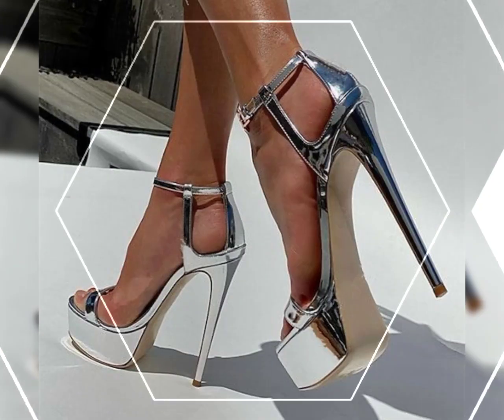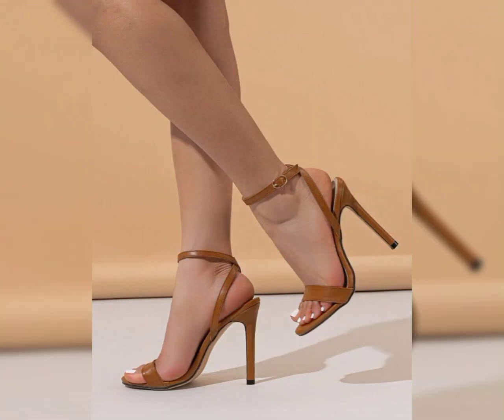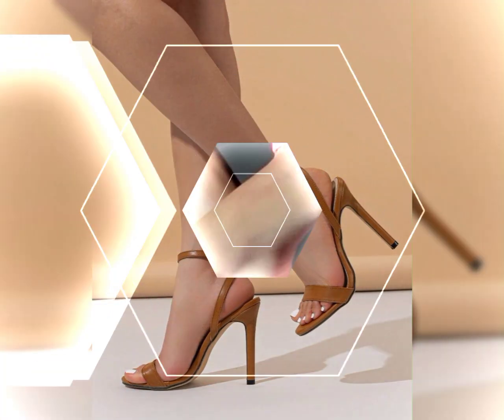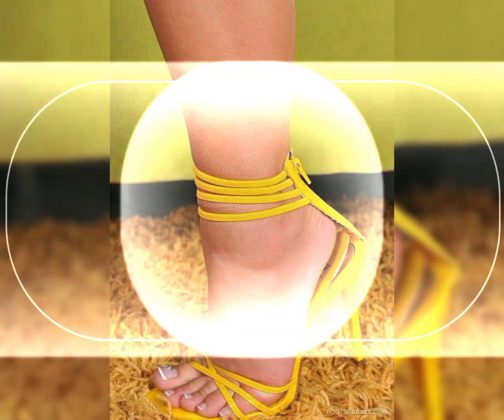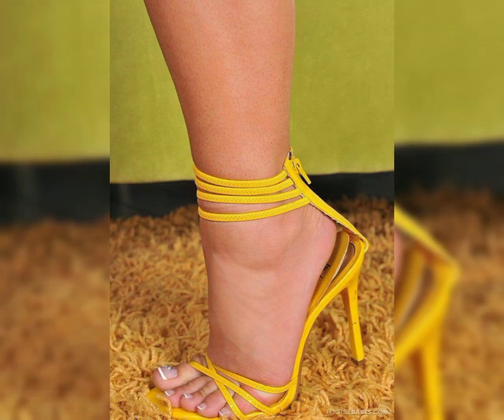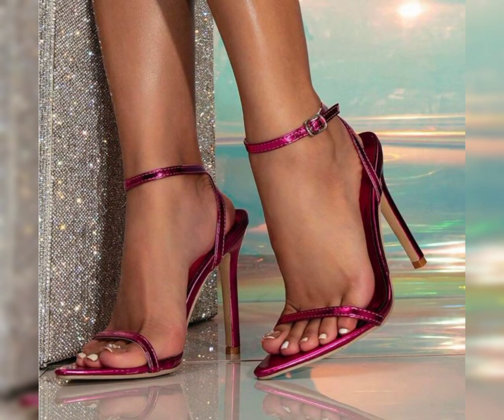Louboutin heels is a famous brand known for their luxurious and stylish high heels. They are often crafted with great attention to detail and are highly coveted in the fashion world. They offer a wide range of styles, from classic pumps to strappy sandals, so you can find the perfect pair to elevate your look. Have you ever tried on a pair of Louboutin heels?